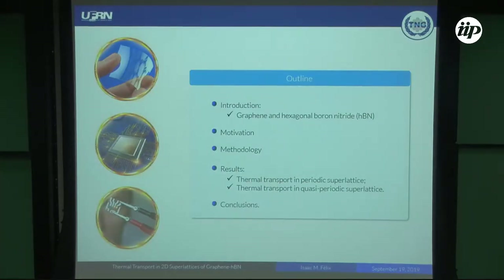So, this is the outline of my presentation. First, I'll make a brief introduction where I'll talk about the crystalline structures of graphene and boron nitride, and the thermophysical properties of graphene and boron nitride. Then I'll talk about what motivates us to carry out this study and the methodology we use to calculate the thermal conductivity of these structures. Finally, I'll present our main results and conclusions.